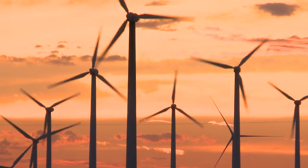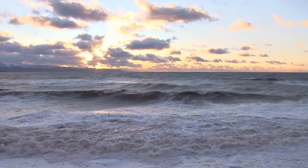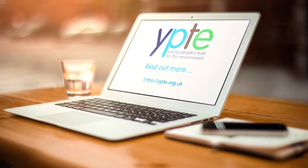Two alternative forms of energy that don't put more carbon dioxide into the atmosphere or create other dangerous byproducts, but still use a turbine connected to a generator, are wind and tidal energy. You can find out more about them in our video on alternative energy.